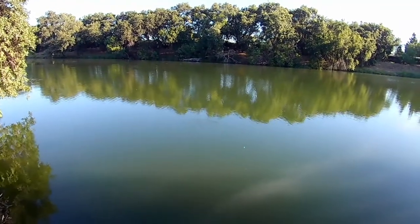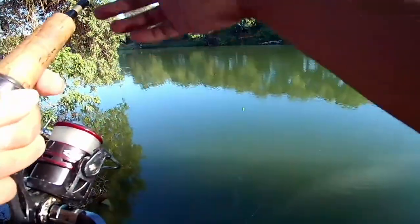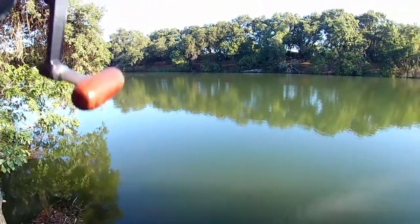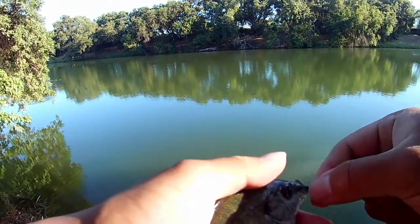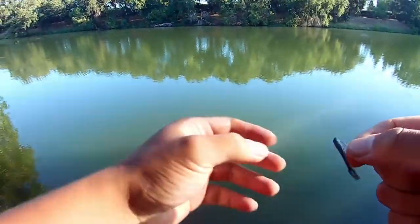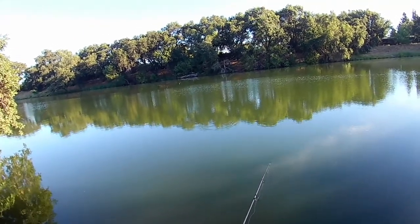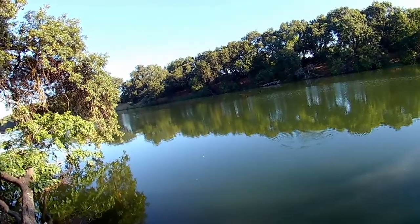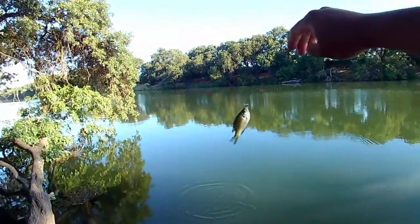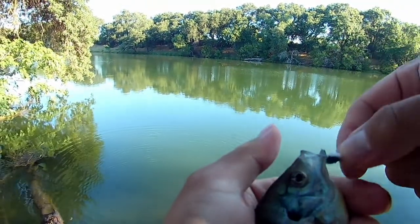I got one. Oh, this one's a little bigger. He's a medium size, not too bad. There's another one. Oh, this one's a pretty dull color. I barely hooked him.